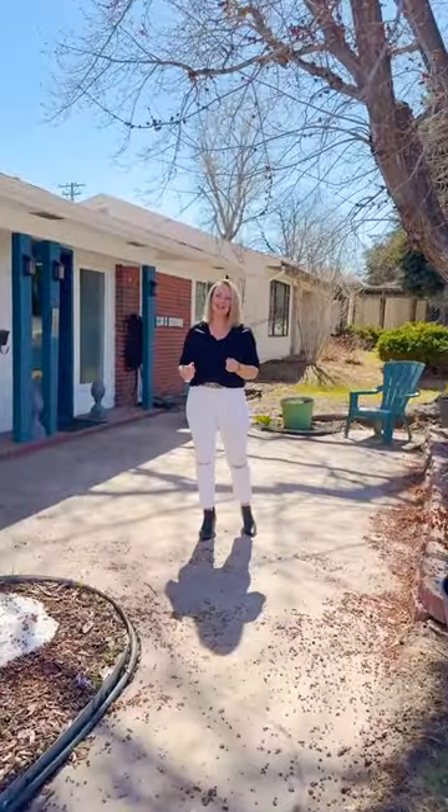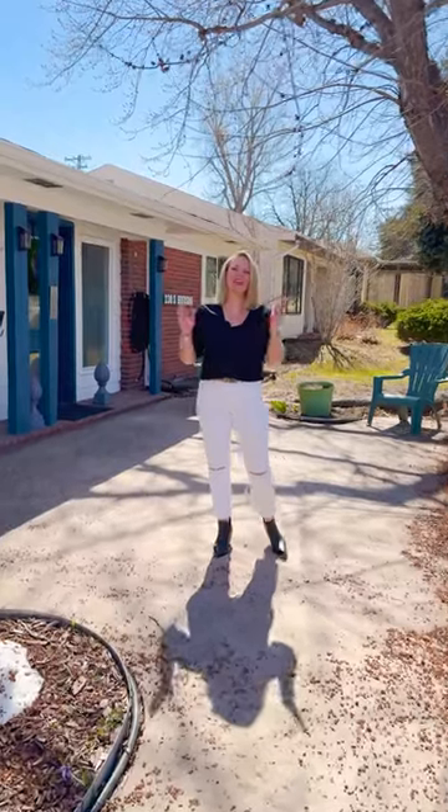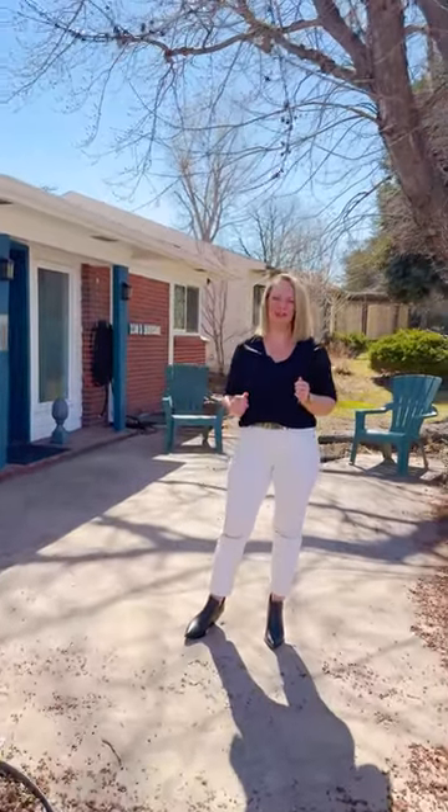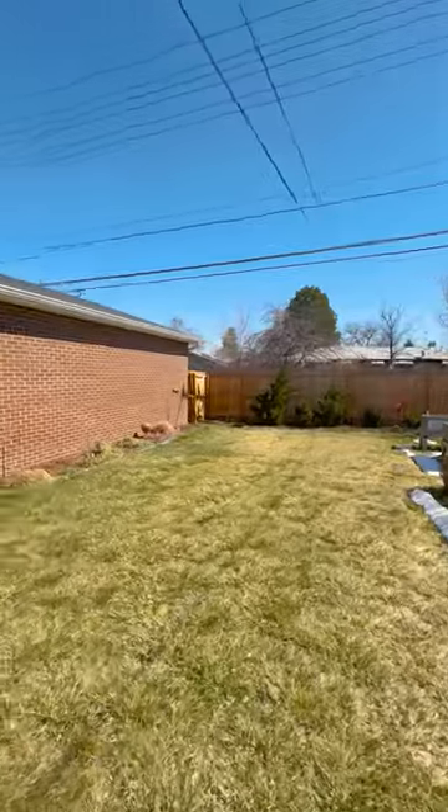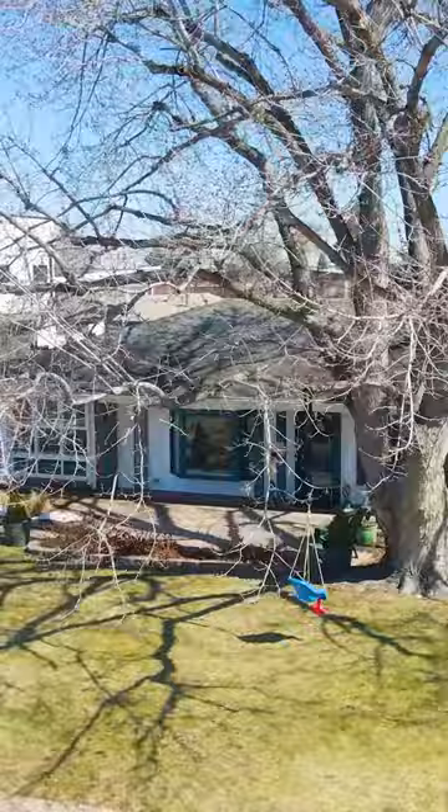Welcome to my new listing at 230 South Hudson Street in the fabulous neighborhood of Hilltops. This beautifully updated ranch-style home has four bedrooms, two baths, a private backyard, and an oversized four-car garage that anyone is sure to fall in love with. Come on, let's go check it out.